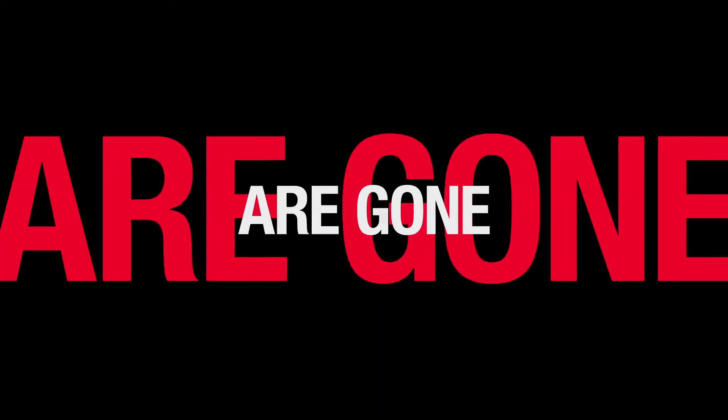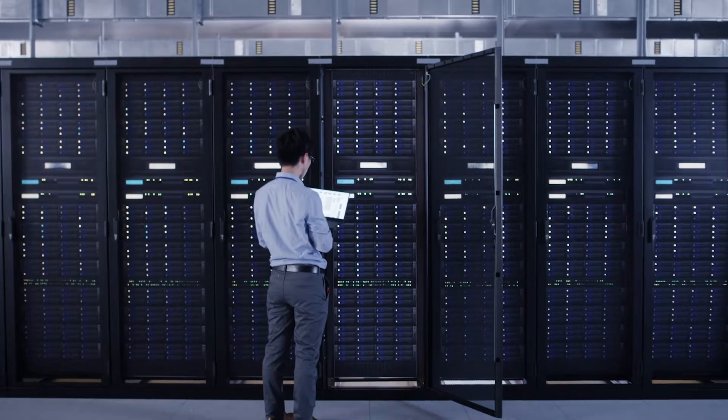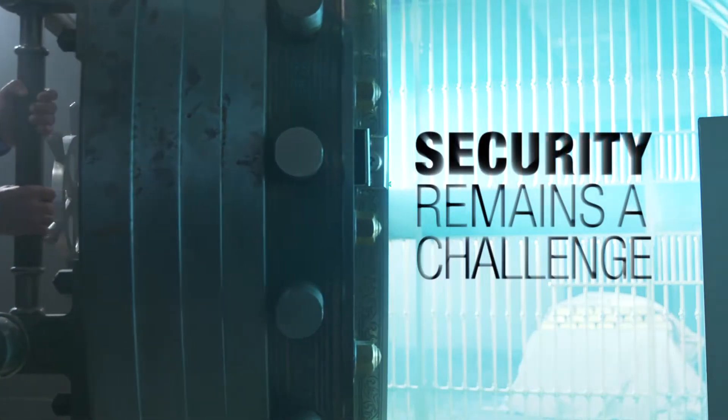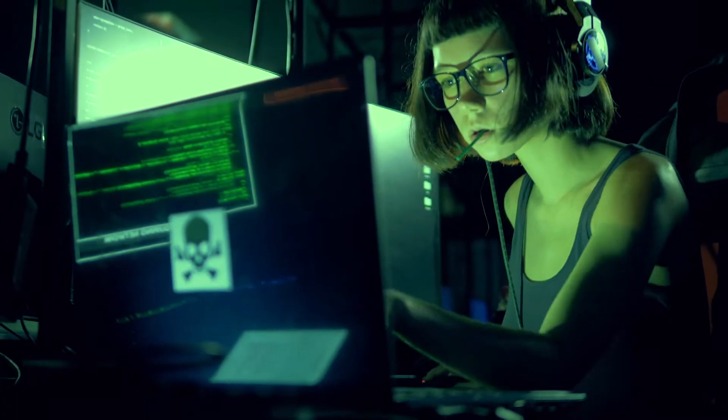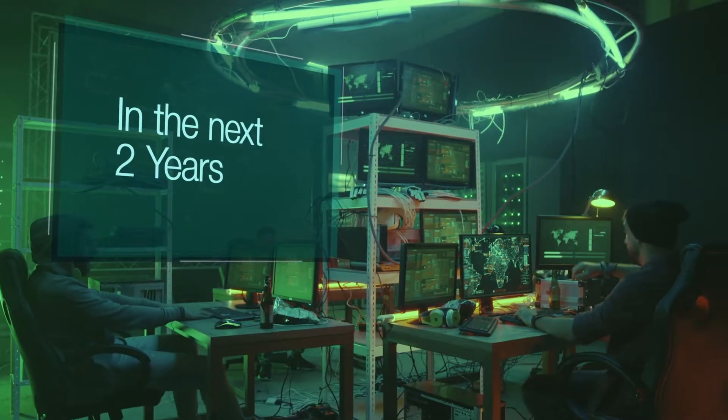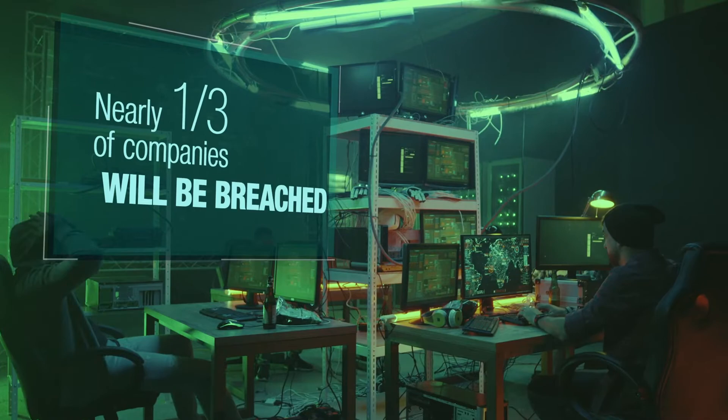Networks of the past are gone. Cloud, edge, and virtualization have replaced big iron and barbed wire. Yet security remains a challenge. Network perimeters are vanishing and new threats are constantly emerging. In the next two years alone, nearly a third of companies will be breached.